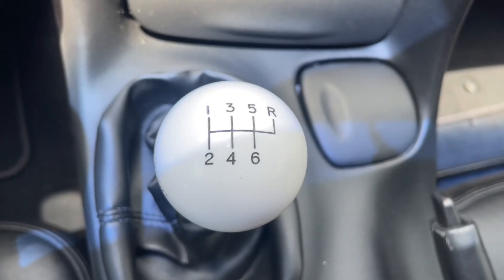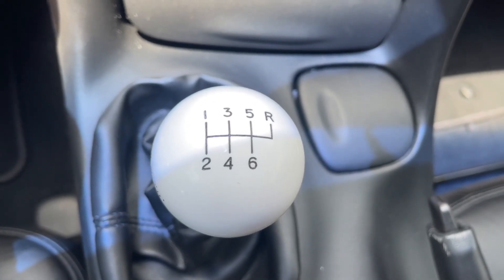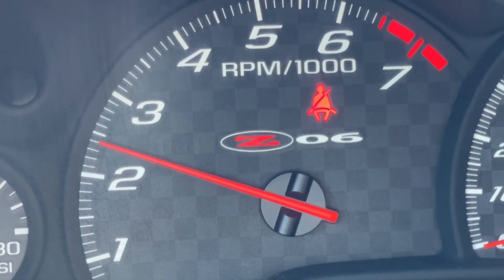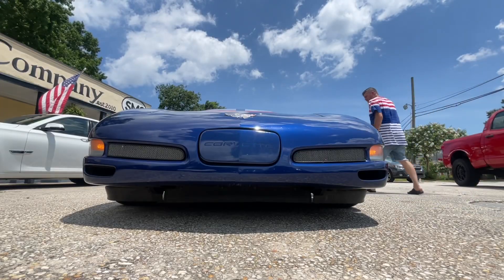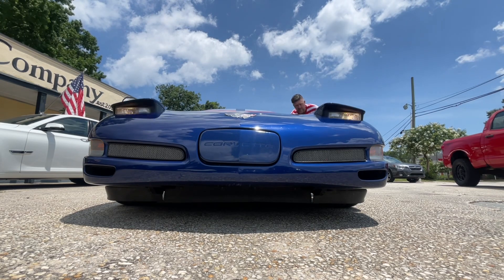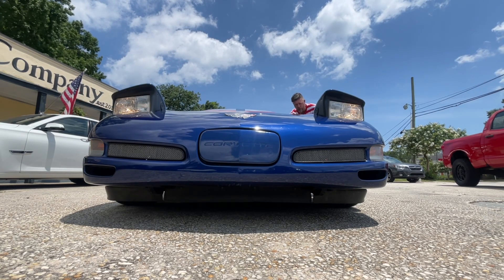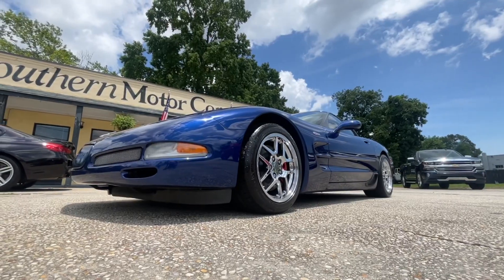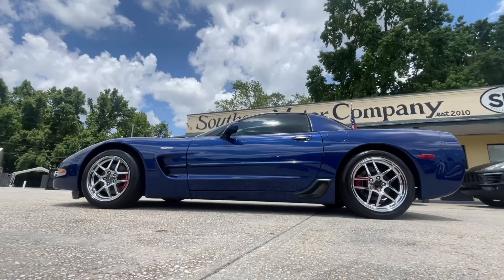It's a comfortable car, and it's not terribly expensive to get into one of these Corvettes. This car is about $14,000 more than your average C5, and it's right around the $33,900 range. It also has a Hurst short shifter installed. They're all standard cars.